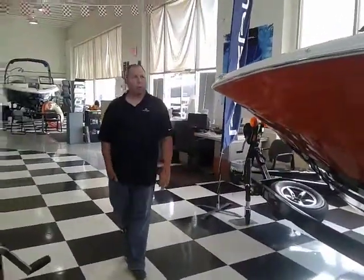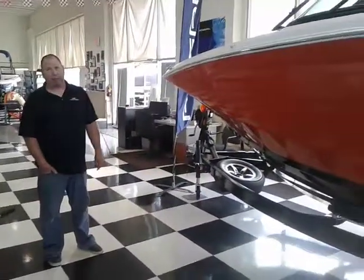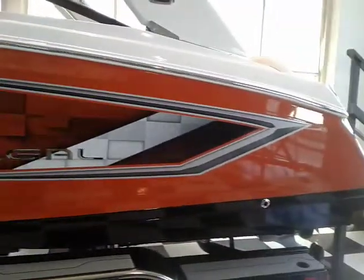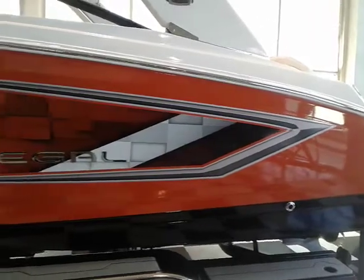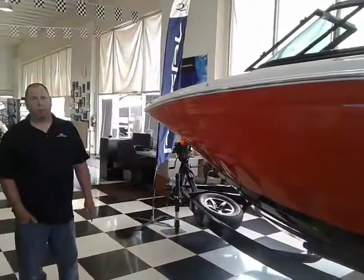It's in a limited color called burnt orange. It's an ESX model that includes a limited color and has upholstery matching panels that match the burnt orange. This has the Volvo Gen 5 dual prop catalyst engine and sits on top of a beautiful Boatmate trailer.